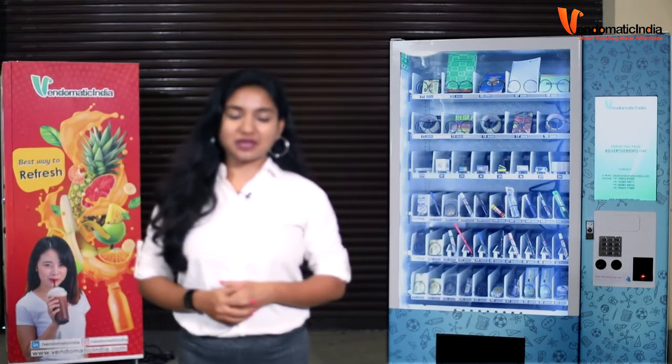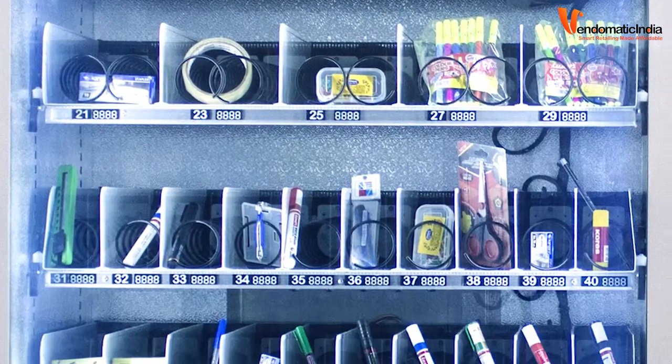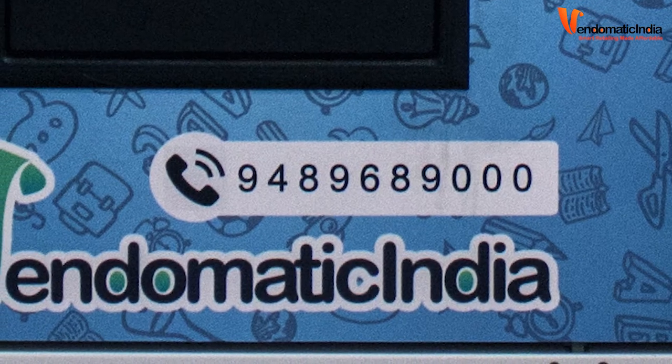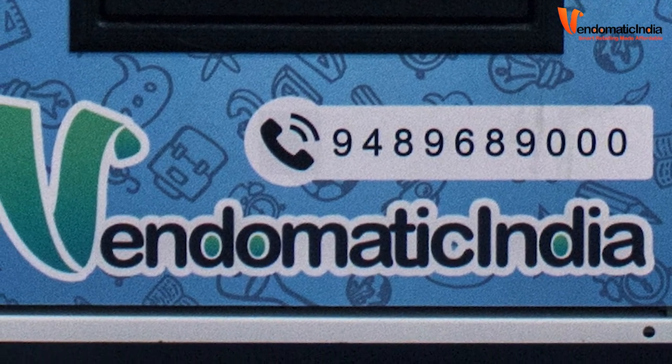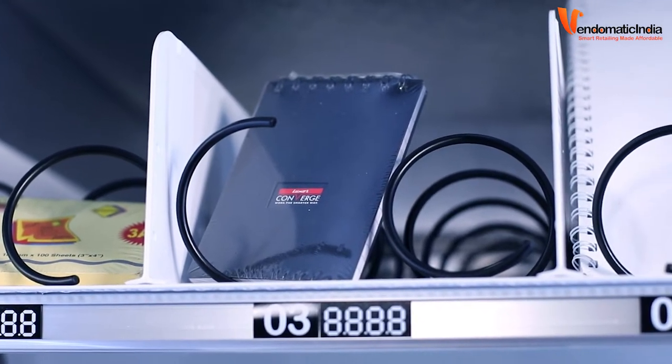This is a stationary vending machine which can accommodate more than 400 different stationary products. This machine is more efficient in environments such as schools, colleges and offices, as it has a high-security locking system.